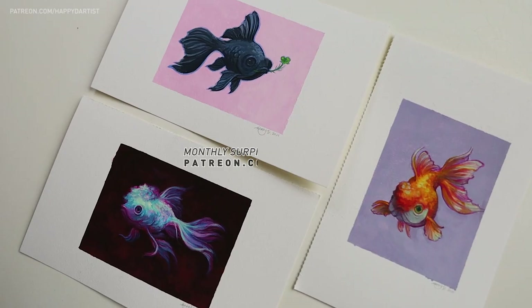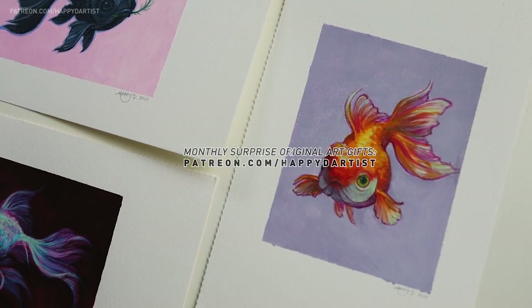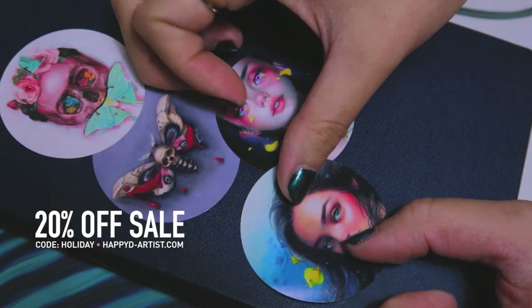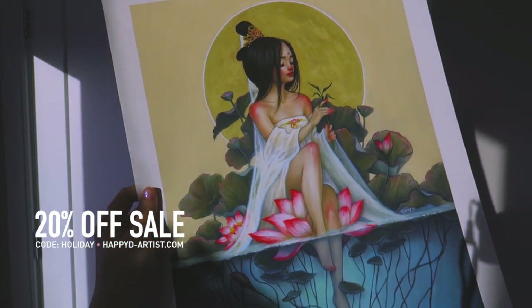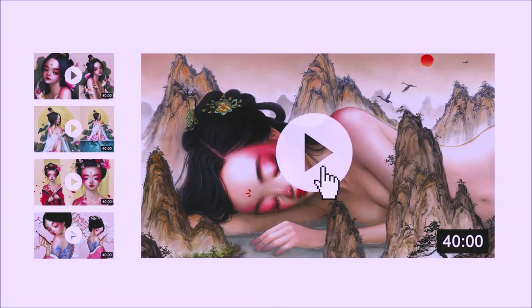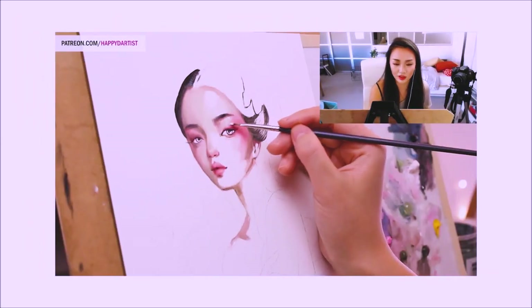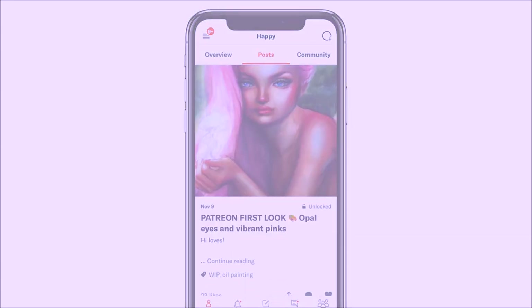If you're interested in receiving a little original artwork like these every month, or if you want to watch longer, more thorough art tutorials, feel free to check out my Patreon at patreon.com/happydartist. I'm also having a 20% off sale in my shop — just enter the code 'holiday' at happyd-artist.com. On Patreon you'll find exclusive video tutorials, step-by-step photo tutorials, live streams, podcasts, and even surprise art gift boxes, all available at patreon.com/happydartist. I'd love to have you join my Patreon family.